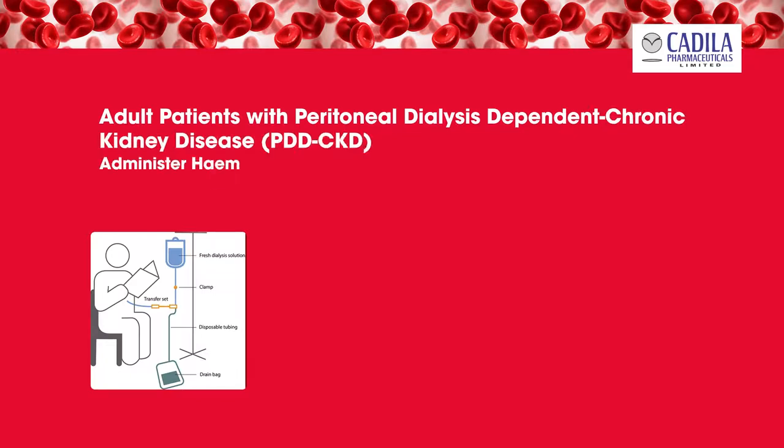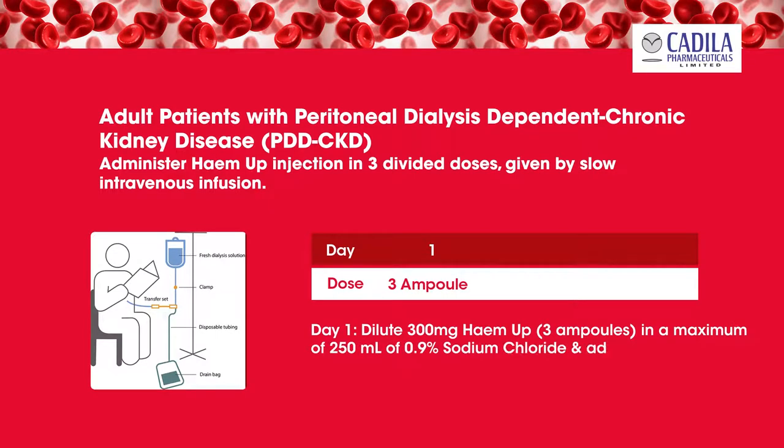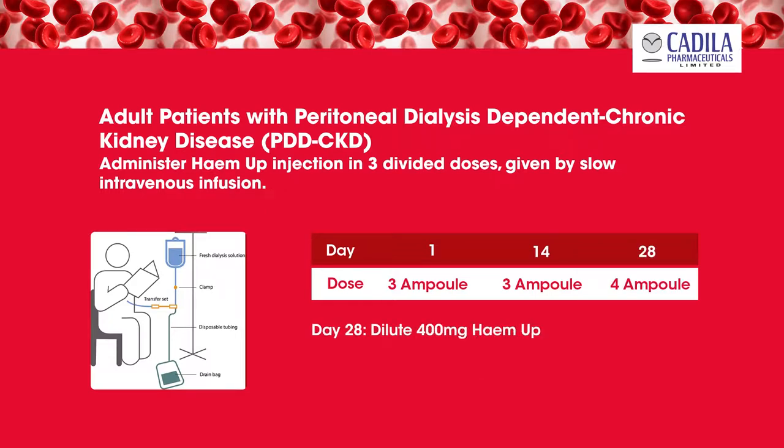For adult patients with peritoneal dialysis-dependent chronic kidney disease, administer Hema Injection in 3 divided dosages by slow intravenous infusion. Day 1: dilute 300 milligrams (3 ampoules) in a maximum of 200 milliliters of 0.9% sodium chloride, administered over 90 minutes. Day 14: dilute 300 milligrams (3 ampoules) in a maximum of 250 milliliters of 0.9% sodium chloride, administered over 90 minutes. Day 28: dilute 400 milligrams (4 ampoules) in a maximum of 250 milliliters of 0.9% sodium chloride, administered over 150 minutes.